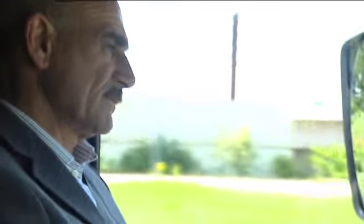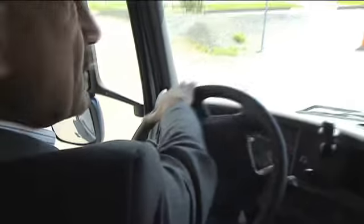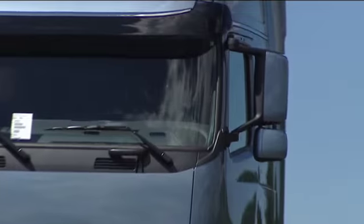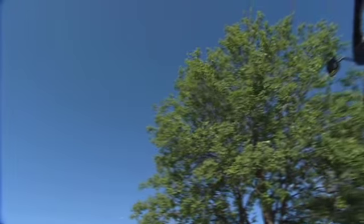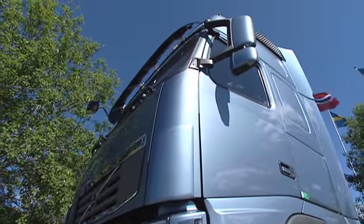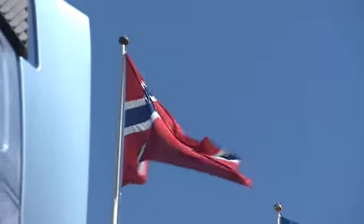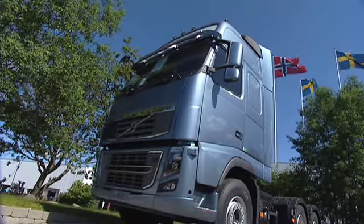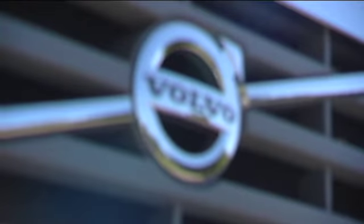Tore Åse, who is a faithful Volvo customer, is also impressed with the new i-shift, which means that he no longer has to change gear manually. After more than 30 years behind the wheel, he has started to feel pain in his elbow from all the gear shifting. But for Tore, this is not just a truck — it's also his second home. As he spends some 200 days and nights per year in the vehicle, comfort is just as important as engine power. Tore anticipates a certain amount of envy when the world's most powerful Volvo arrives home in Norway in a few weeks.